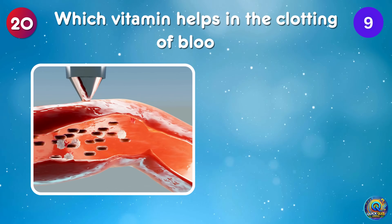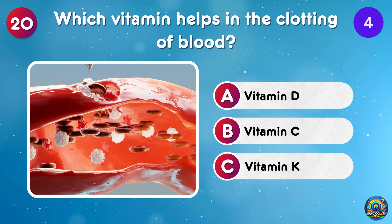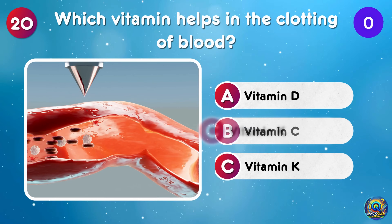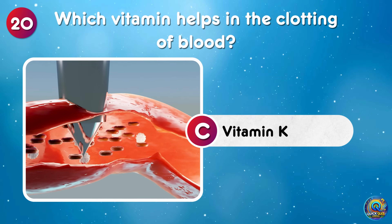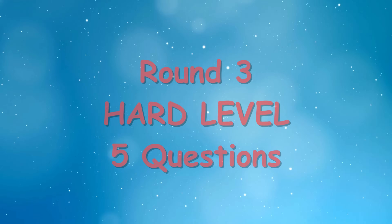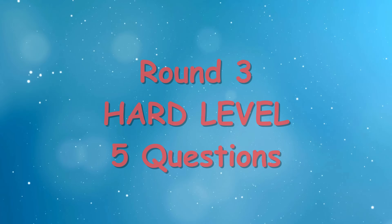Which vitamin helps in the clotting of blood? Vitamin K helps in the clotting of blood — it's like a built-in band-aid! Well done on the medium level! Now it's time for the ultimate challenge, the hard questions! These are worth 2 points each, so here's your chance to boost your score!